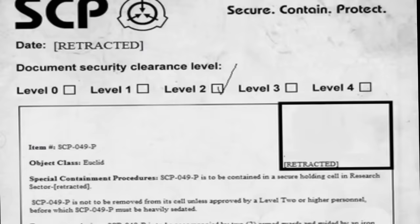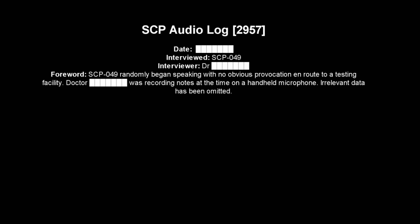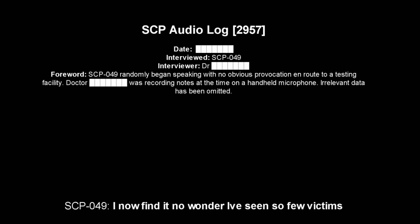It has been noted the SCP is capable of speech, as noted in one of the interviews held by Dr. [CENSORED]. Now playing audio log 2957. SCP-049: What is this place? It's a laboratory. It is quite marvelous. I now find it no wonder I've seen so many victims of the disease in here.